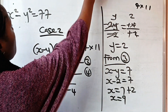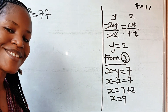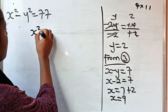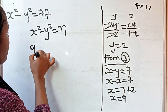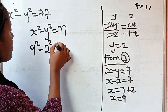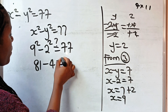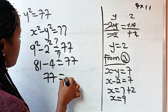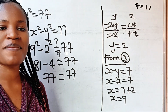Let us verify the answer. We are told x squared minus y squared equals 77. With x = 9 and y = 2: 9 squared minus 2 squared = 81 minus 4 = 77. That confirms our answer is correct. Thank you so much for watching. See you in my next video. Bye.